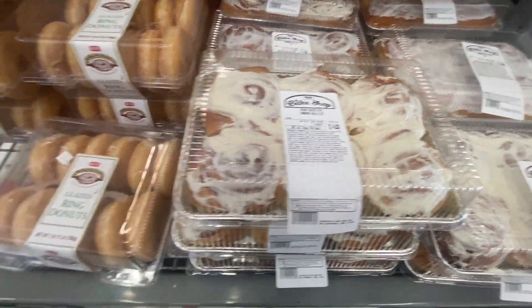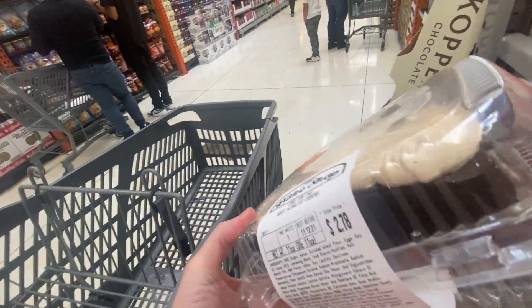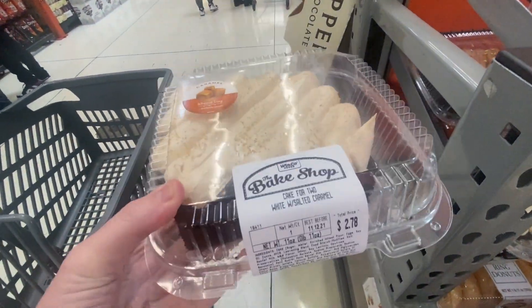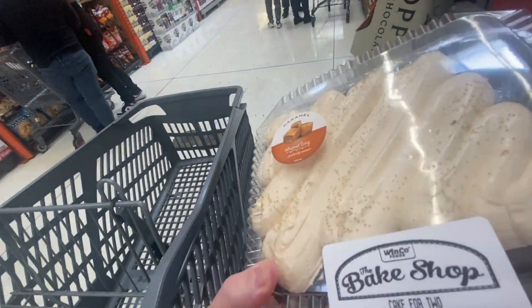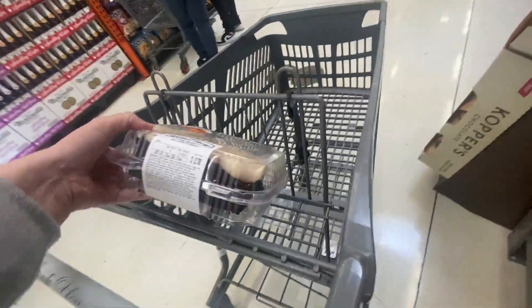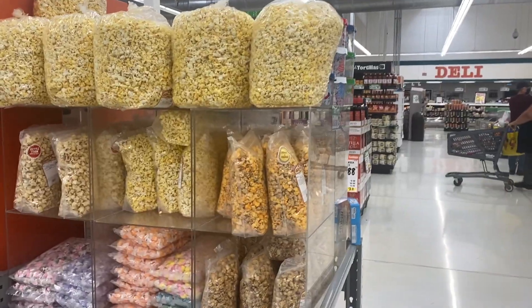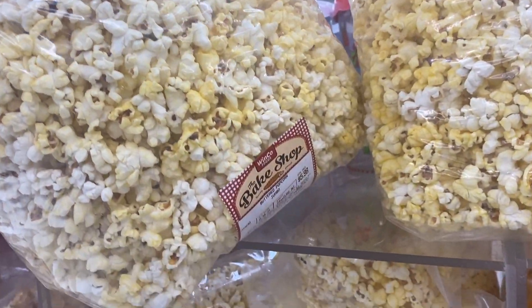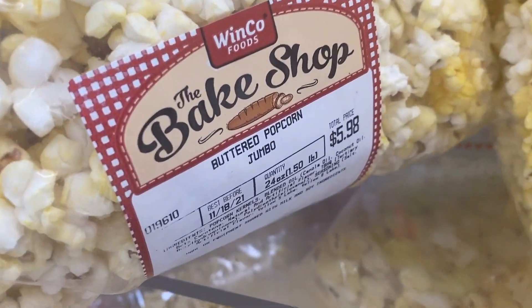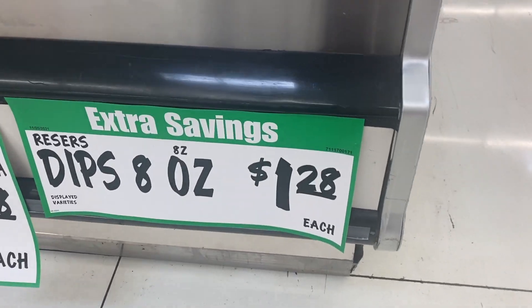Browsing Winco — found something with caramel whipped icing that looks good. Look how big this popcorn is! Dips for $1.28 — what a deal! Dill pickle dip for $1.28.